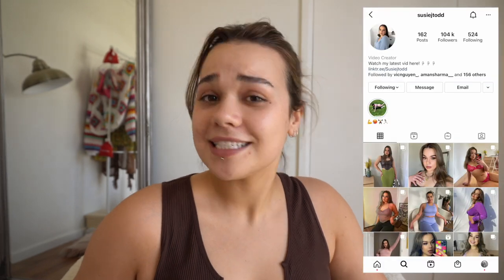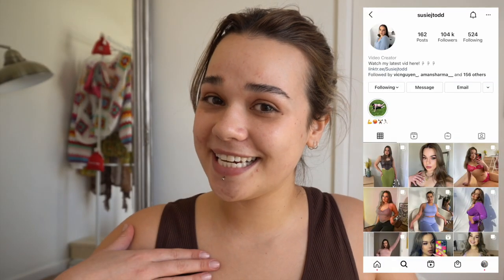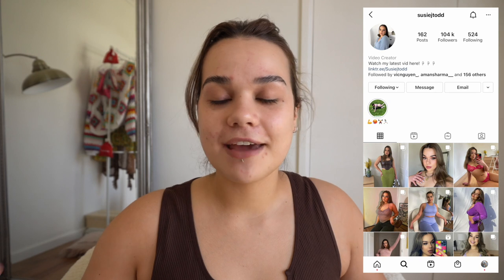Hi guys, welcome back to my channel, or welcome if you're new here. It's nice to meet you. My name's Susie. Today I thought we would just do a fun Get Ready With Me. I haven't done one of these in forever, and I asked on Instagram what people wanted to see more of, and everyone was like, do your makeup on camera. And I'm like, okay, chill, I'll do it.